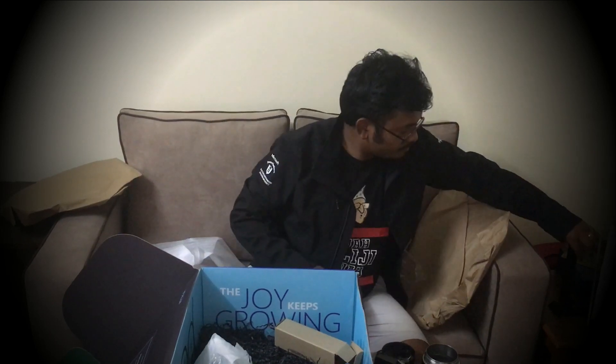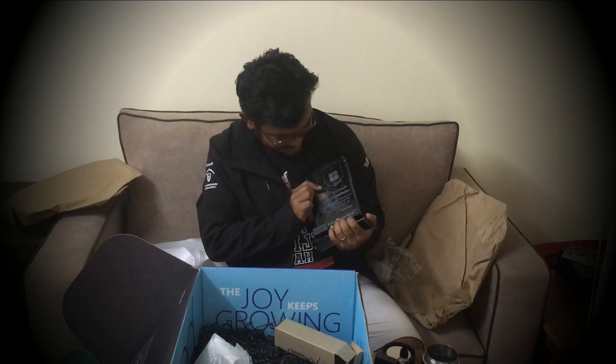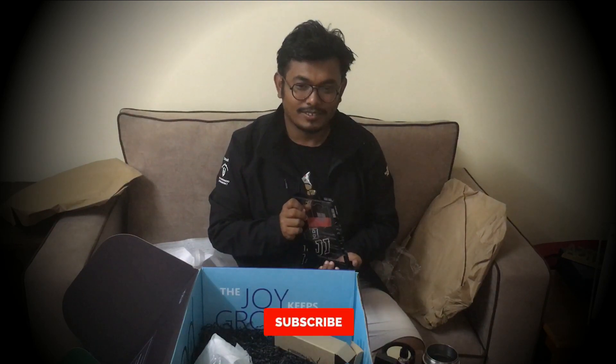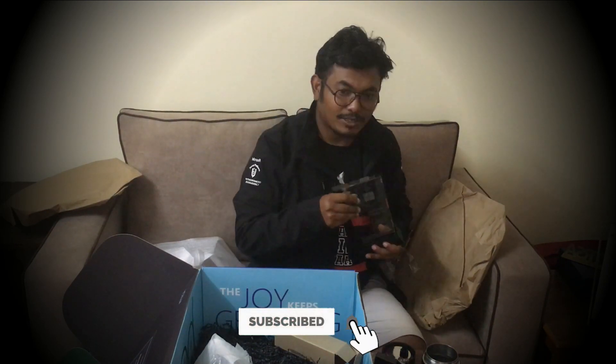Thank you so much Microsoft for giving me this award. Two awards in a year — with MVP and with the Fast Track Solution Architect recognition. It's really a great year for me. Thank you so much.